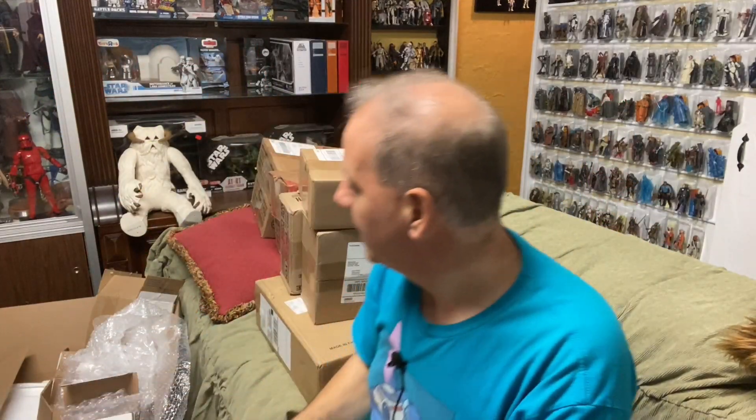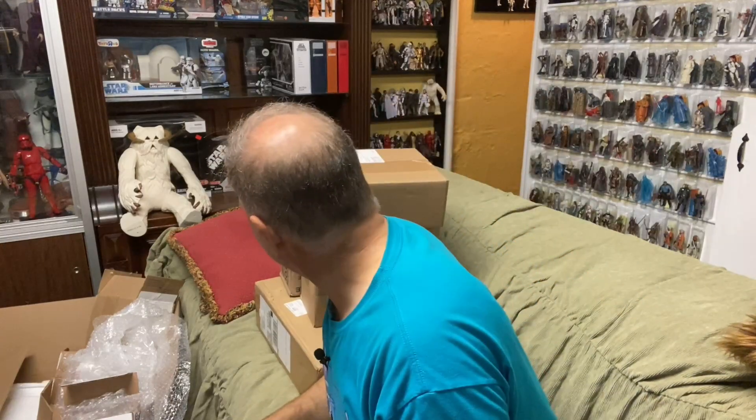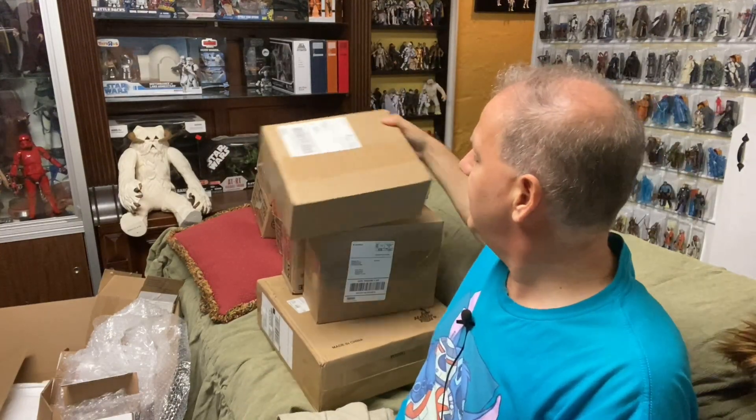Okay, I think now we're going to get into basically the standard cut. We'll do two at a time from Entertainment Earth. These are either going to be vintage or Black Series — that's pretty much all I order from them. And again, these are things that could have come out literally a year ago.